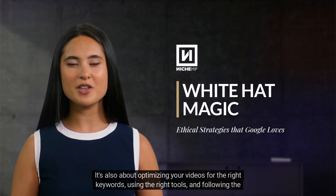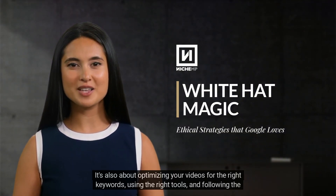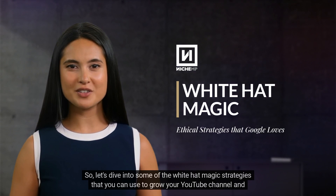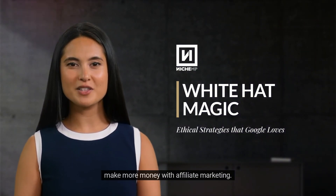It's also about optimizing your videos for the right keywords, using the right tools, and following the best practices that Google rewards. So, let's dive into some of the white hat magic strategies that you can use to grow your YouTube channel and make more money with affiliate marketing.